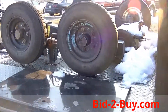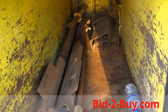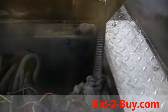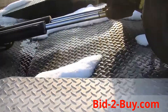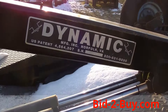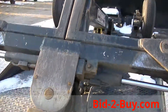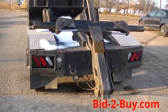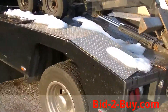It has dollies on it, storage compartments. It's a Dynomatic — you can use a remote to set cars, hook them and go. You don't have to get out of the cab. Everything works on that unit.